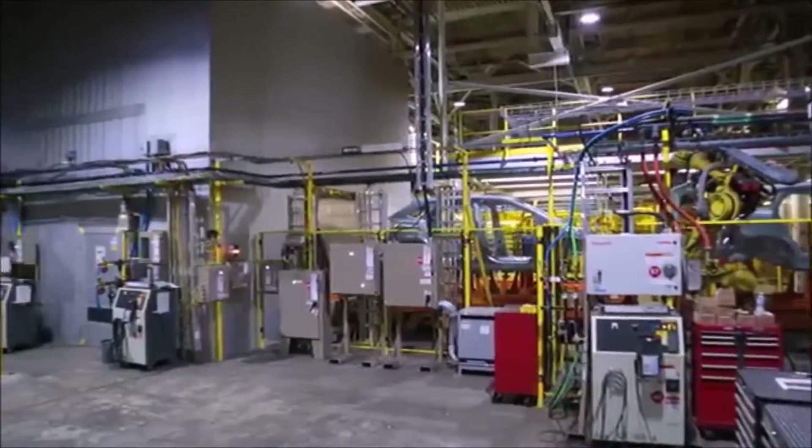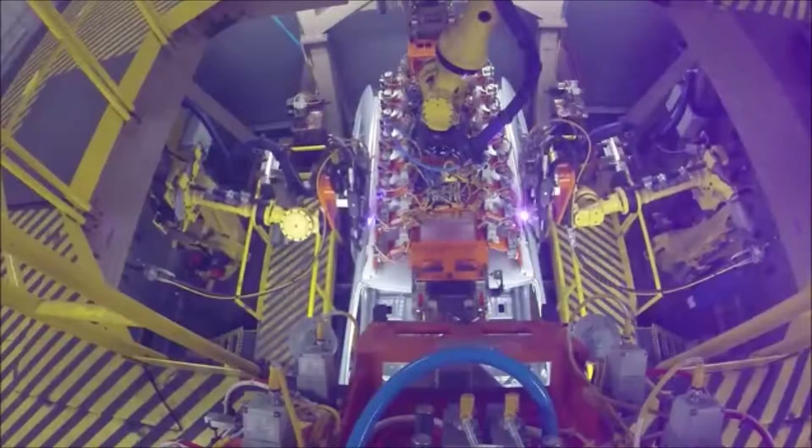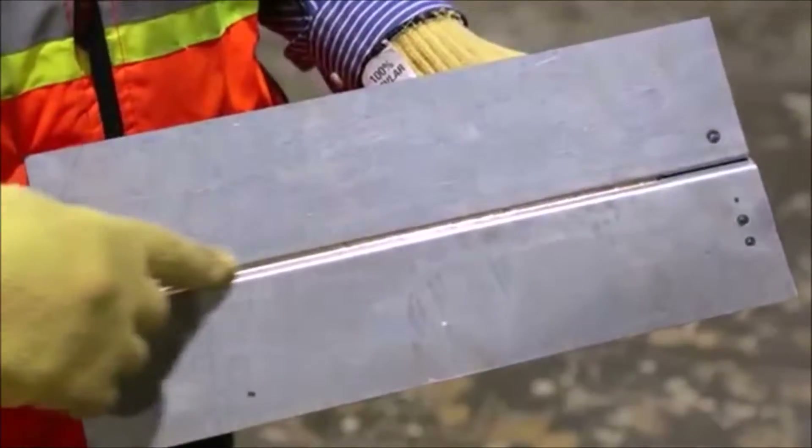We've also added our new laser braze boots. We use silicon bronze wire and laser as a heat source to bond the roof to the body side. It gives us a more precise seam, stronger, and a much better finish for the customer. Once we reach the end of line,